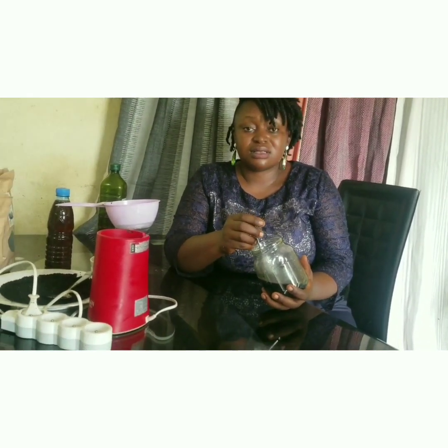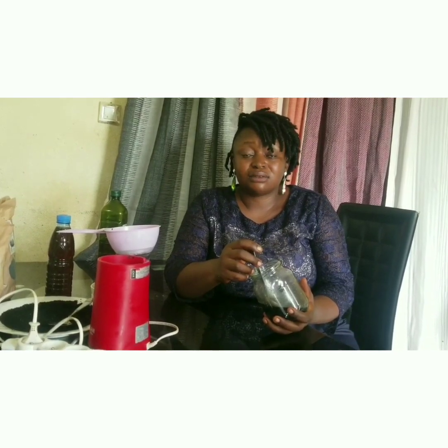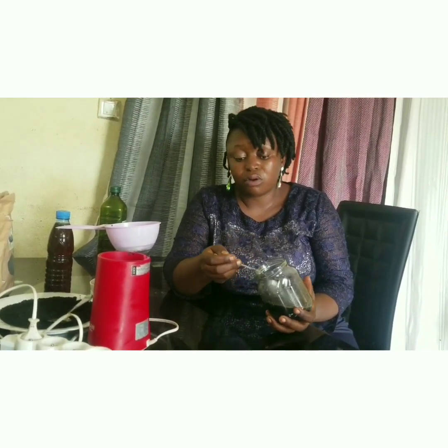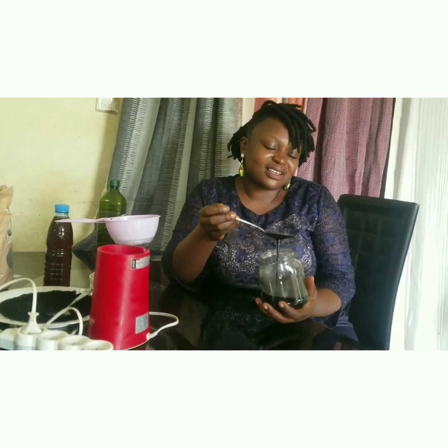The health importance of black seed is so much that I want everybody to have it. You don't have to come to me — you can go to Amazon, go online, do your research, and get your black seed or black seed oil. My homemade black seed oil is ready.